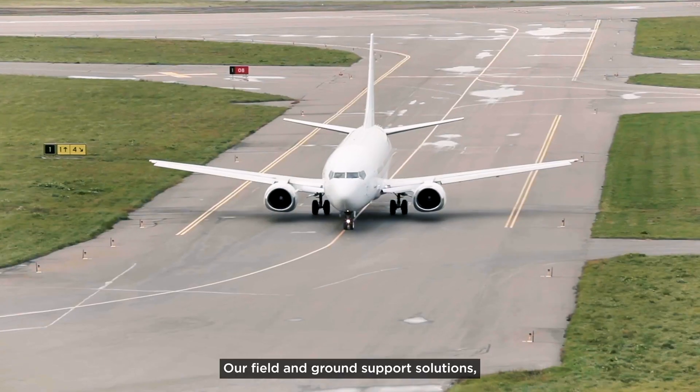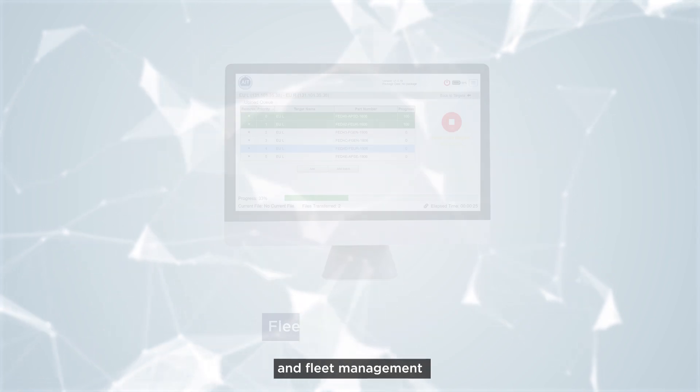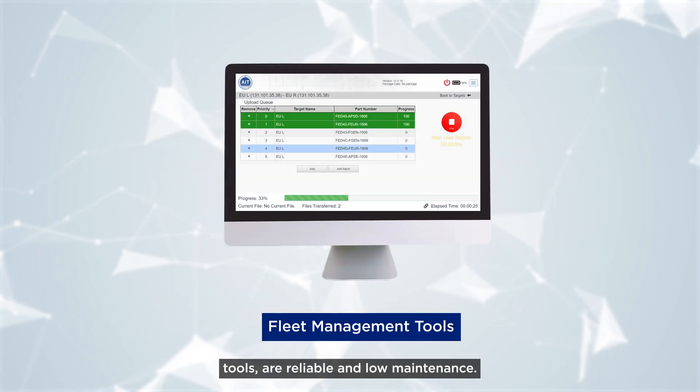Our field and ground support solutions, including flight line testers, portable data loaders, and fleet management tools, are reliable and low maintenance.